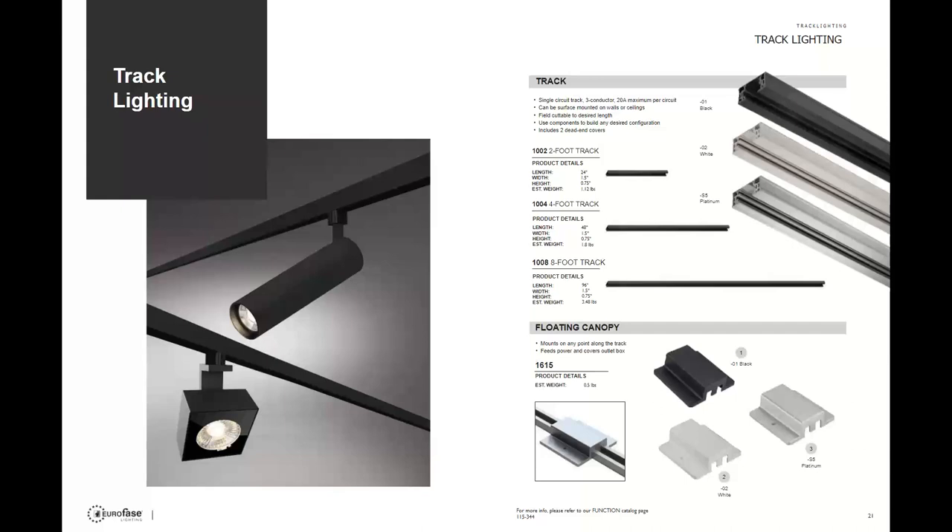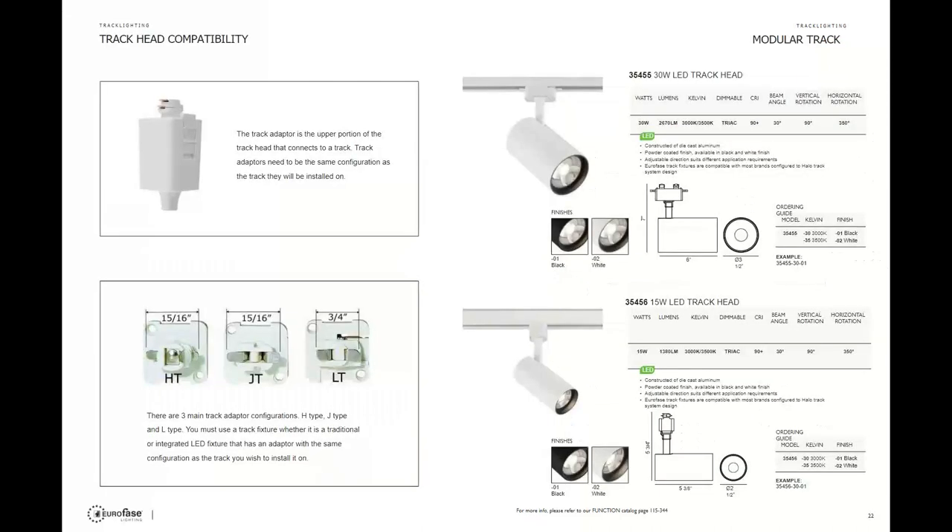Next, track lighting — still prevalent due to its versatility. Like most companies, Euroface has two, four, and eight foot track planks that are field cuttable, with all accessories and components available — floating canopies, connectors, and caps. Euroface uses a Halo-compatible track system and offers three different track adapters: Halo, Juno, and Lightolier. Halo is the most popular, Juno second, and Lightolier very rarely used. They also offer 50 different track heads with unique European-design options.